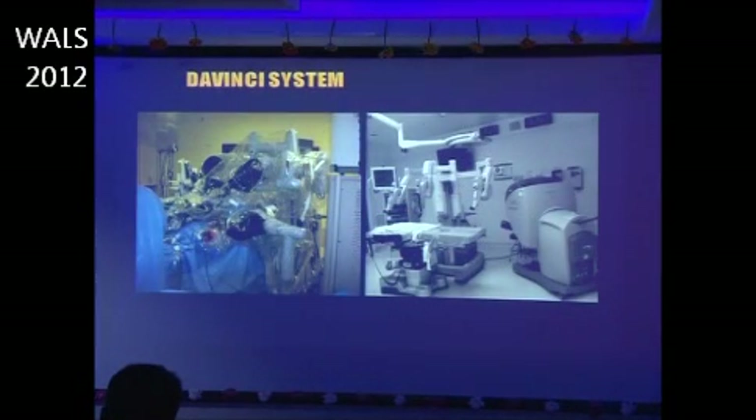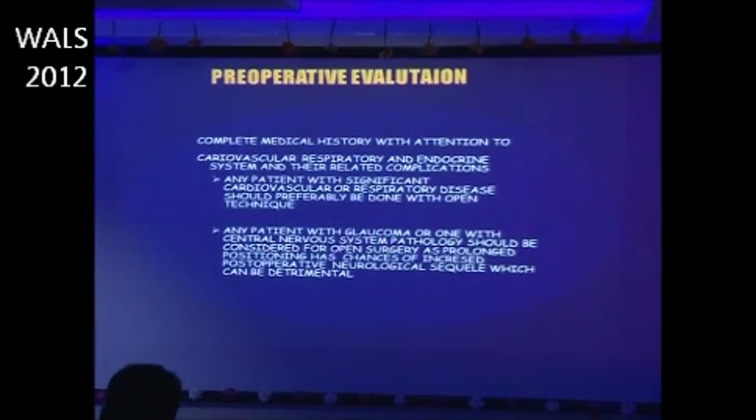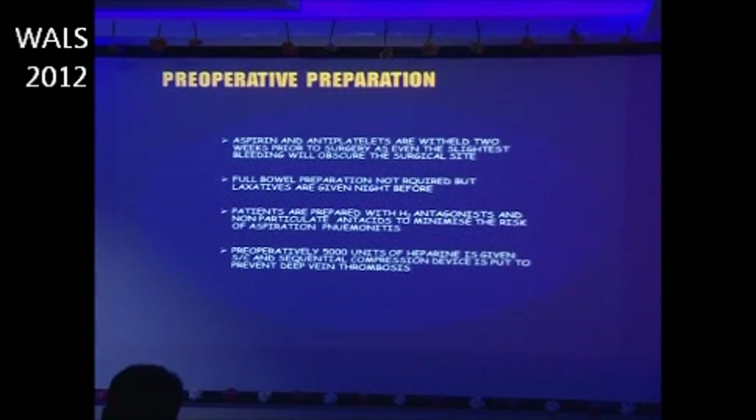We are now ready to discuss anesthesia for robotic surgery. The anesthesia plan always starts with pre-operative evaluation — complete medical history with particular attention to the cardiovascular, respiratory, and endocrine systems and their related complications. Any patient with significant cardiovascular or respiratory disease, glaucoma, or central nervous system disorders is not an ideal candidate for robotic surgery. If the patient is taking aspirin or any other antiplatelet agents, they are held two weeks prior to surgery, as even the slightest bleeding will obscure the surgical site.